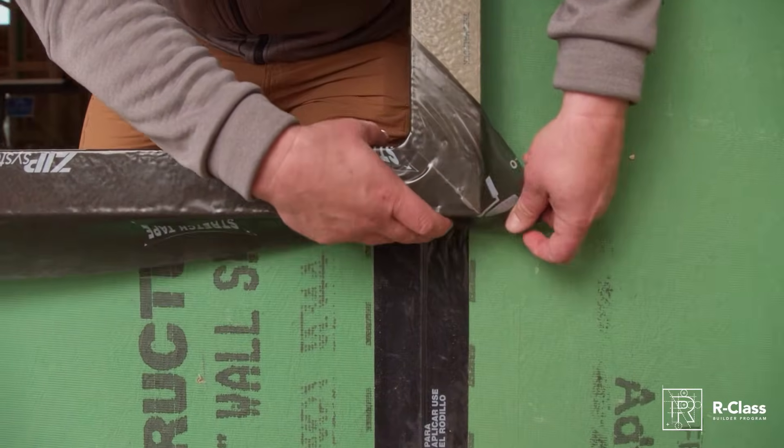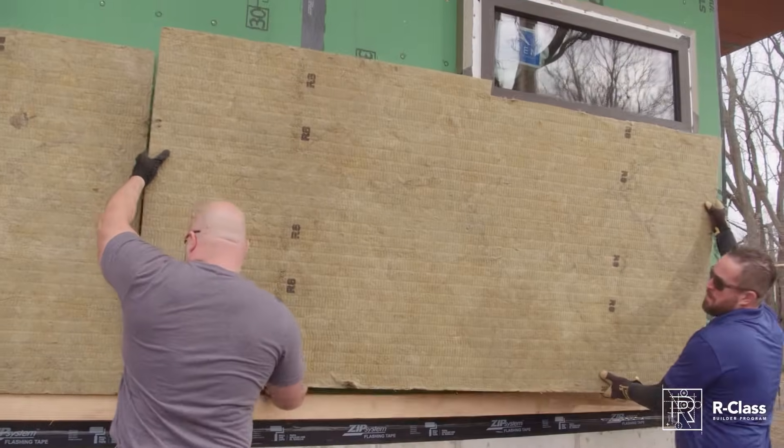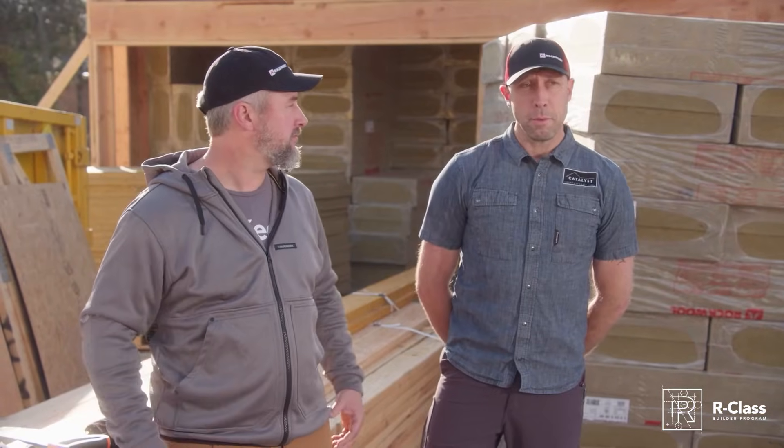We're really excited about this assembly. A lot of things play into it: we have window flashing details, how we're going to support our rock wall, how we're going to attach it to the wall, and then how we're going to put stucco over that after we're all done. It's a lot to consider, but that's why we're doing the video.